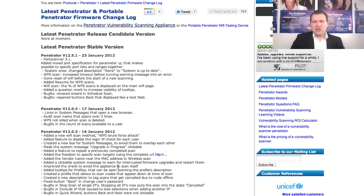Some of the new features you are getting includes Wi-Fi easy WPS cracking. When a router has Wi-Fi Protected Setup (WPS), you can very easily brute force and crack it with the Portable Penetrator.